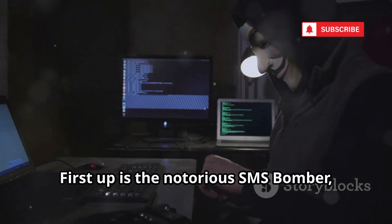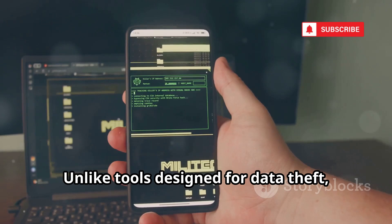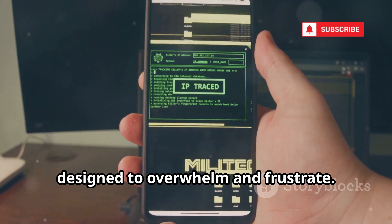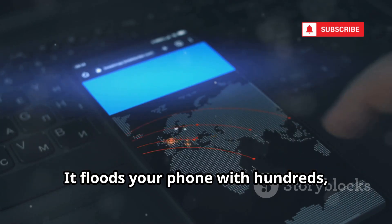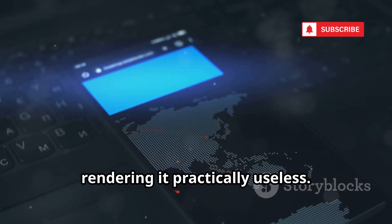First up is the notorious SMS Bomber, a tool that has gained infamy for its disruptive capabilities. Unlike tools designed for data theft, the SMS Bomber is all about chaos. It's a digital prankster's dream, designed to overwhelm and frustrate. Imagine your phone — a device you rely on daily — suddenly becoming unusable. It floods your phone with hundreds, sometimes thousands of texts, rendering it practically useless.